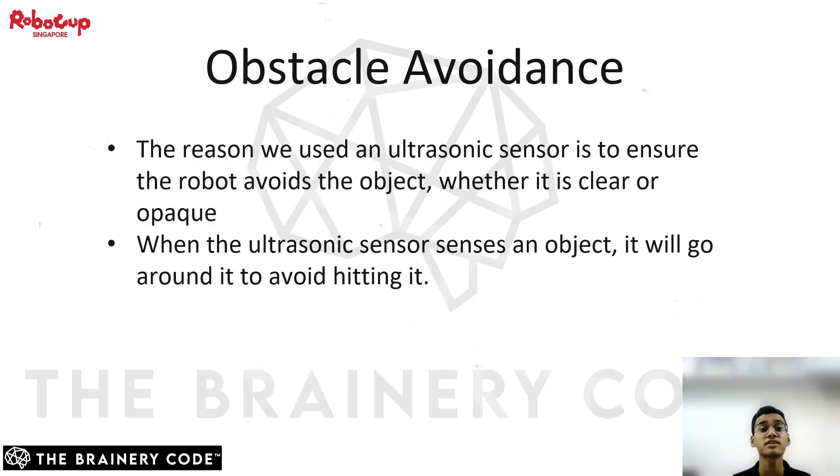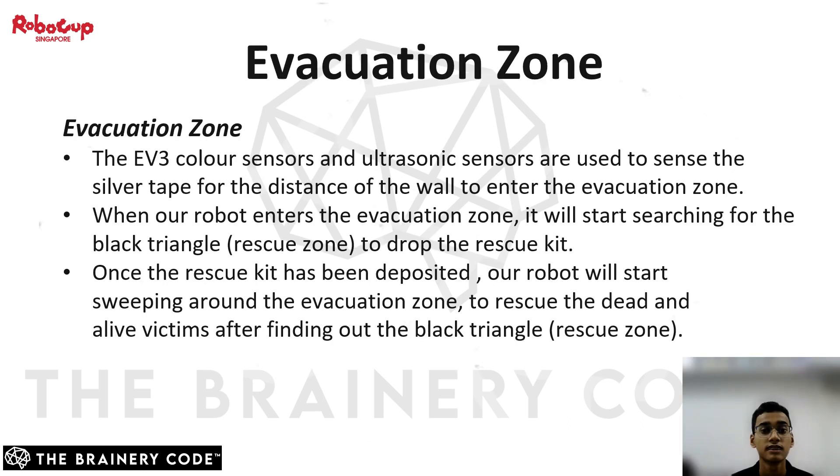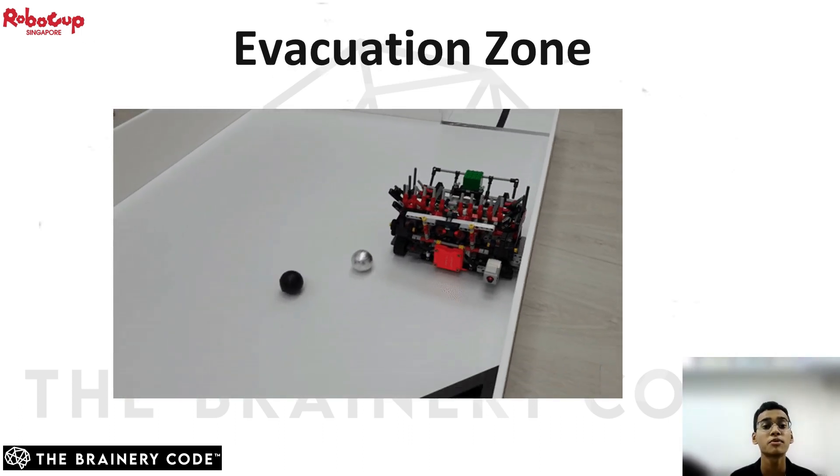For obstacle avoidance, we use an ultrasonic sensor to ensure the robot senses the object whether it is clear or opaque. Whenever the ultrasonic sensor detects an object, it will interrupt the line following program and start the object detection program. The robot will go around the object without hitting it and then continue the line following program. As for the evacuation zone, the EV3 color sensors and ultrasonic sensors are used to sense the silver tape and the distance of the walls to ensure we have entered the evacuation zone. When our robot enters the evacuation zone, it will start searching for the black triangle, also known as the rescue zone, to drop the rescue kit. Once the rescue kit has been deposited, our robot will start sweeping around the evacuation zone to rescue the dead and alive victims. Our video shows how our robot runs in the evacuation zone.